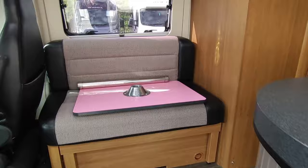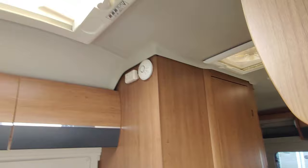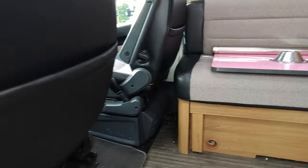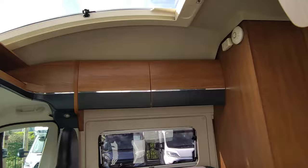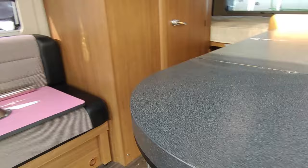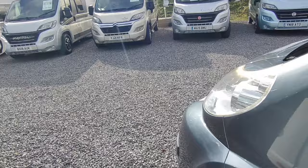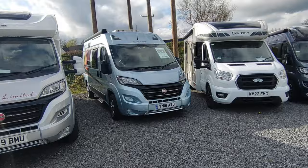The Autotrail V-Line has a transverse fixed rear bed — look at the style, it's like a hybrid between a coach-built and a van conversion. Transverse fixed rear bed, automatic gearbox, twin cab seats, and a big panoramic skyline with storage in the roof and rear speakers. Everything is neatly covered up. This will be priced at £43,950.